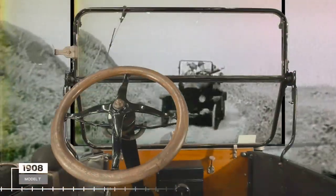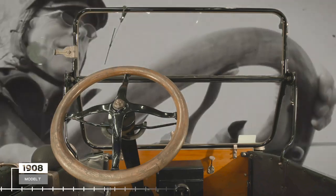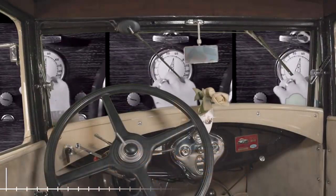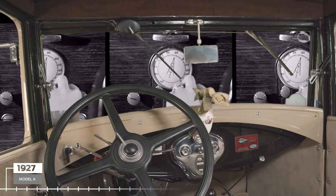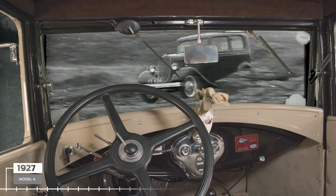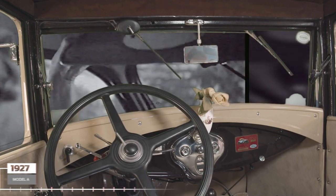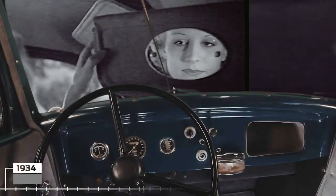The driver's view has changed a lot in the last 120 years, from house window windscreens and sun visors on the outside, to car radios that cost $130 when the Model A itself cost $540. Windscreen wipers gained wider usage in the 1920s and rearview mirrors became common in the 1930s.